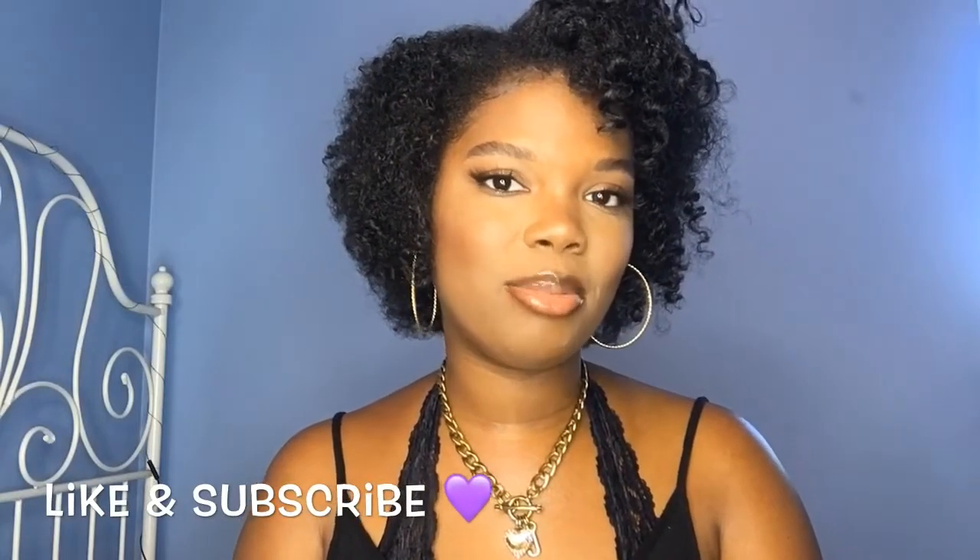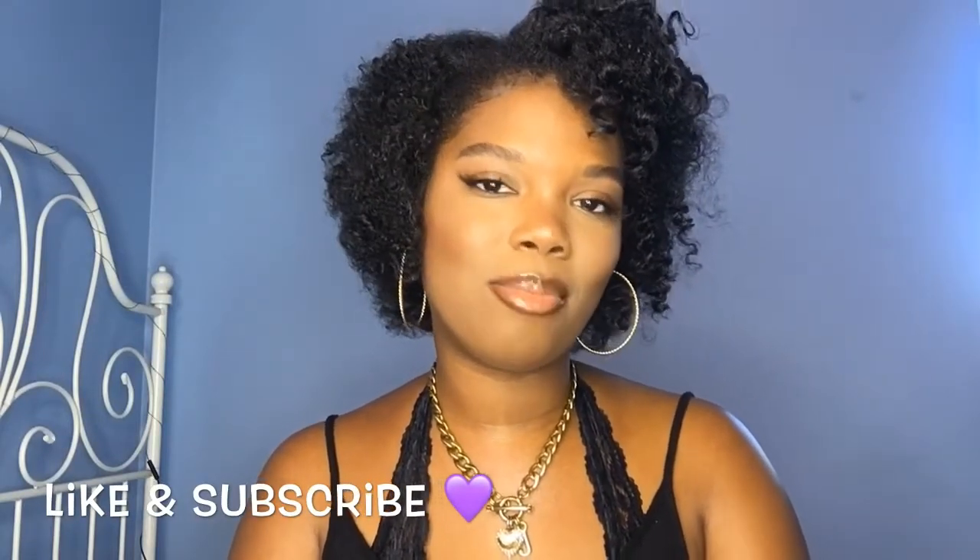Hey loves and welcome back to my channel! Today I will be talking about my favorite makeup products — makeup and also my favorite makeup brushes. Don't forget to like this video and subscribe to my channel if you want to see more of my content.